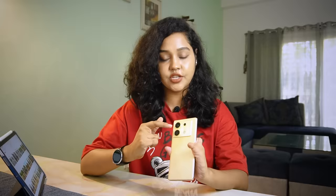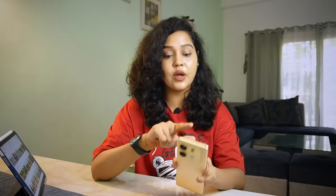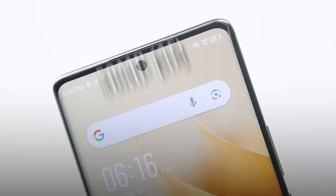I'd like to start with the cameras. My experience with Infinix cameras was not so good before, but this time I have a lot of hope because the brand has used a Samsung sensor on the rear side. There is a 108MP sensor on the rear, a 50MP sensor on the front with OIS, and a 13MP ultrawide lens.